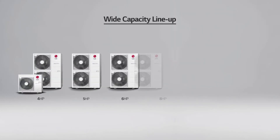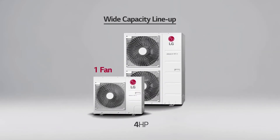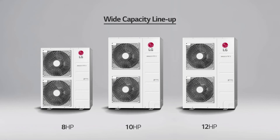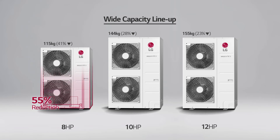The Multi VS offers a diverse set of models with a wide range of capacities. The single fan design of the 4-horsepower unit gives it a more compact size than other conventional two-fan models. Large capacity options such as 8, 10, and 12 horsepower are available as well.